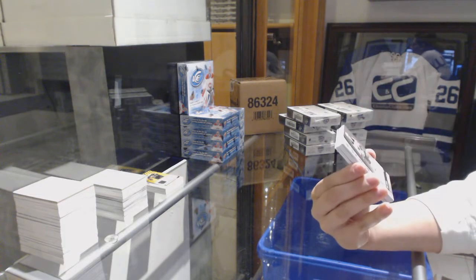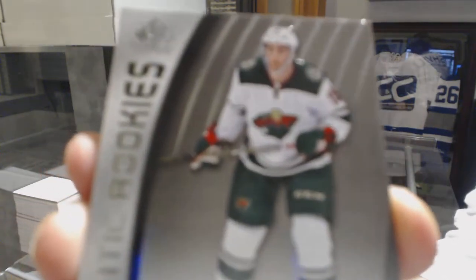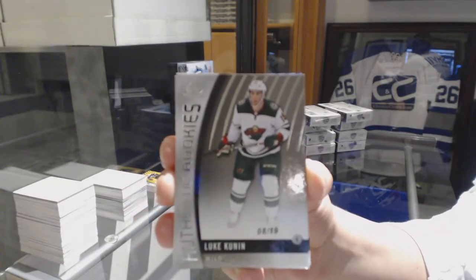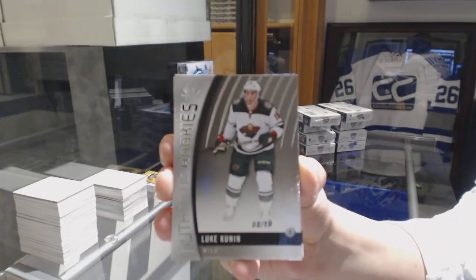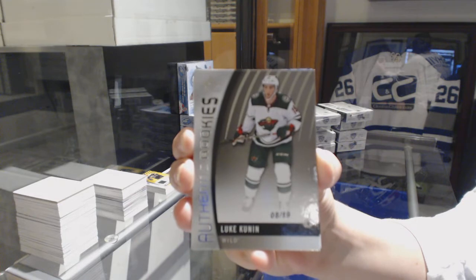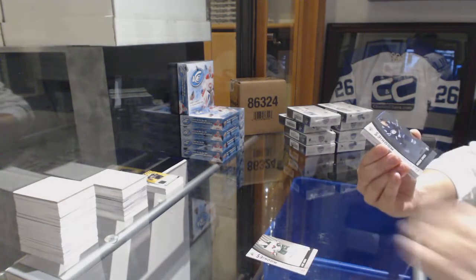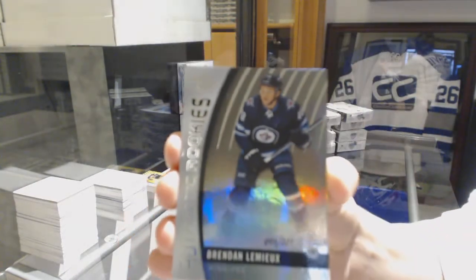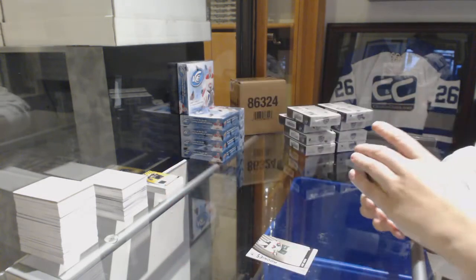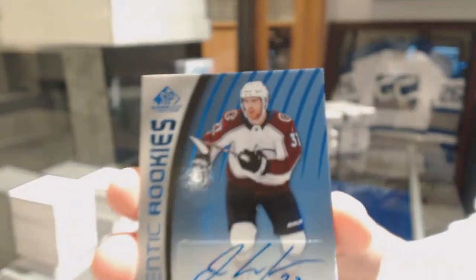We've got a rookie card number 8 of 19 for the Minnesota Wild, Luke Coonan. Numbered to 299 for the Winnipeg Jets, Brendan Lemieux. Authentic Rookie Blue Auto for the Colorado Avalanche, J.T. Compher.